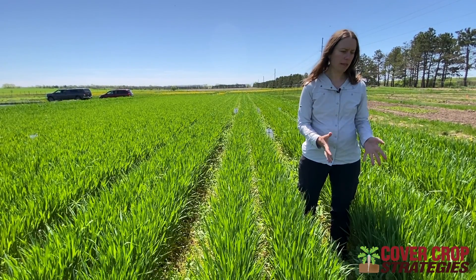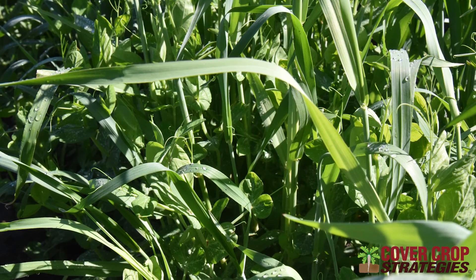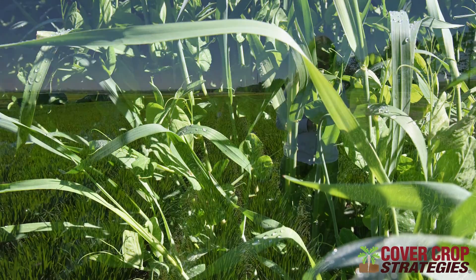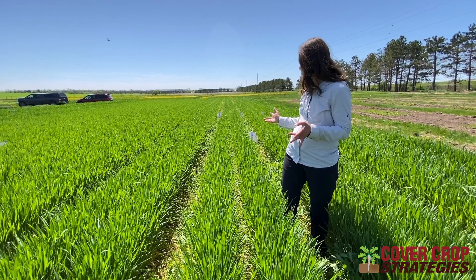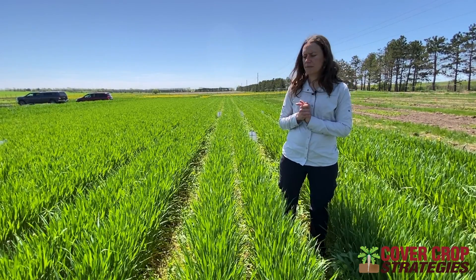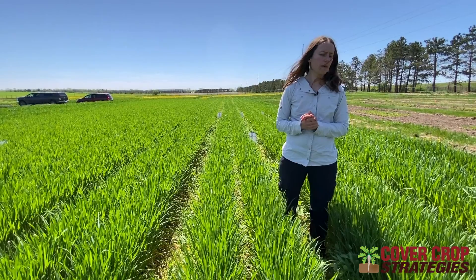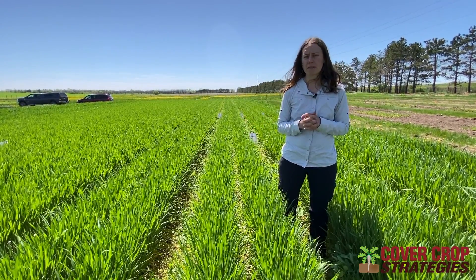The peas are looking great this year as they do many years. Here's one of our best lines for winter survival — a variety that's nearing release now. These peas, although we see good survival in this nursery this year, especially for some of our best lines that are winter hardy, like this one in front of me and that one down there, that were selected in Minnesota and North Dakota respectively — we only had 7% of these peas survive in Minnesota this year.